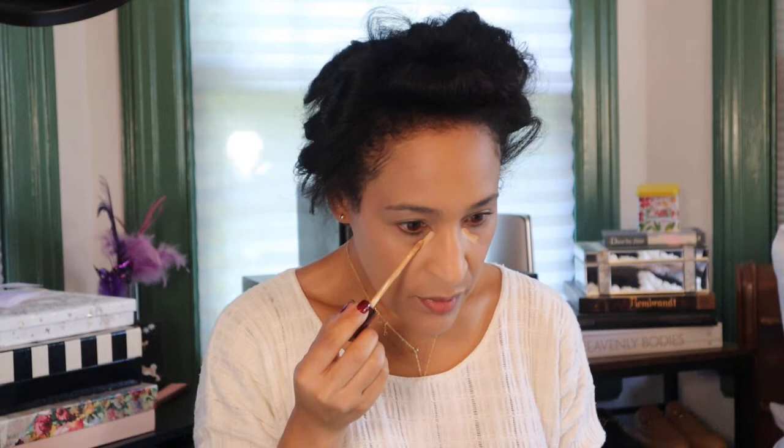Next up is concealer, and the concealer I'm using is the Hourglass Concealer — I don't remember the shade off the top of my head, I will list it below. It's a really pretty concealer, but it's not my favorite. I think it does a nice job in terms of coverage, but if you have drier skin under the eye, be careful — it can be a little unforgiving when it comes to texture. Just make sure your skin and under eyes are really well prepped and in that case it would look nice.